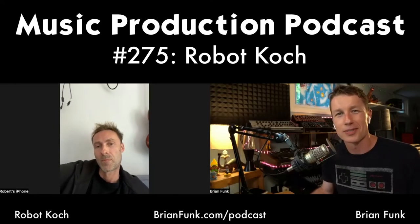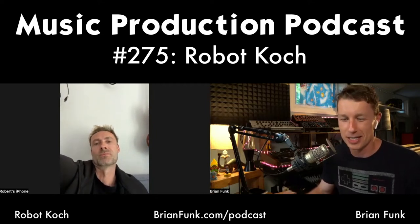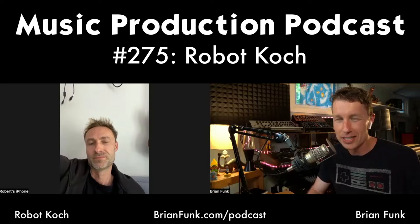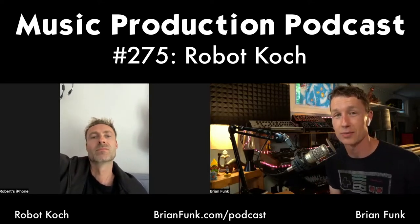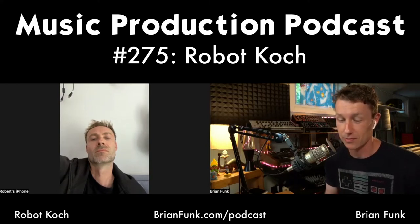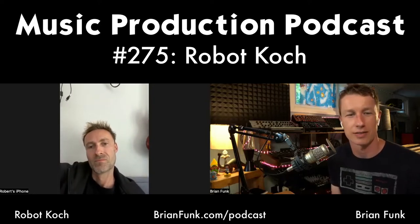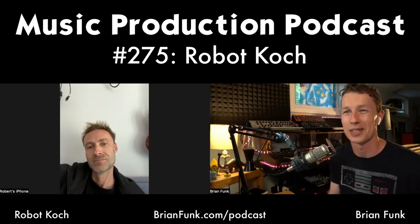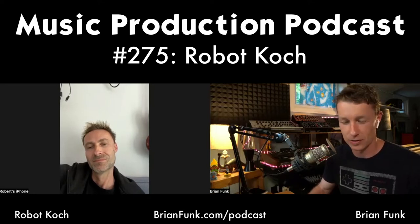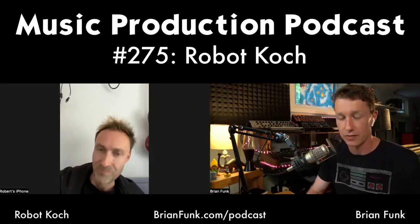Hello everybody and welcome to the Music Production Podcast. I'm your host Brian Funk, and this is the show about all things making music. On today's show I have Robot Kosh, who is a musician and producer. He's just released his new album called The Next Billion Years, which is a really cool ambient orchestral piece of music with a lot of philosophical concepts — about emotional impact, the themes of our species, where we're going and where we are now. It's a beautiful collection of music.